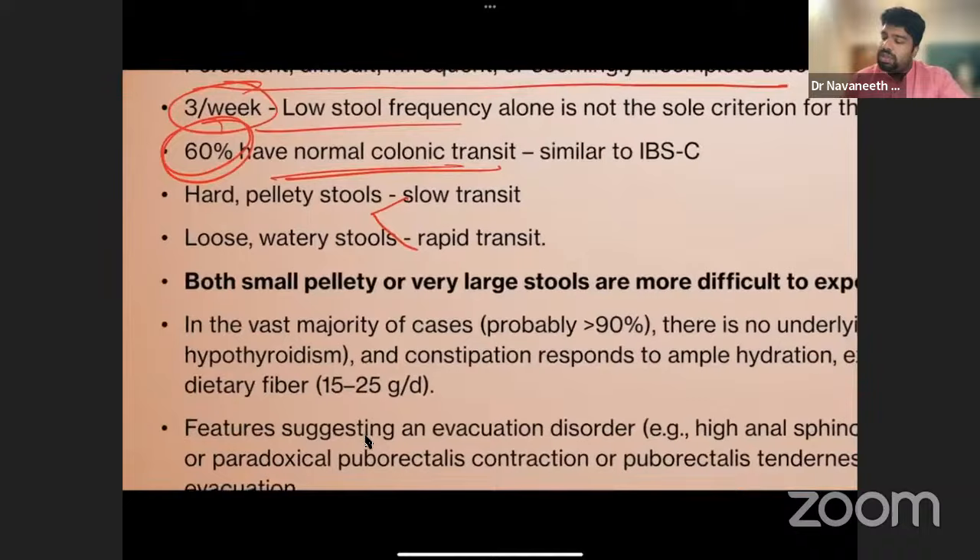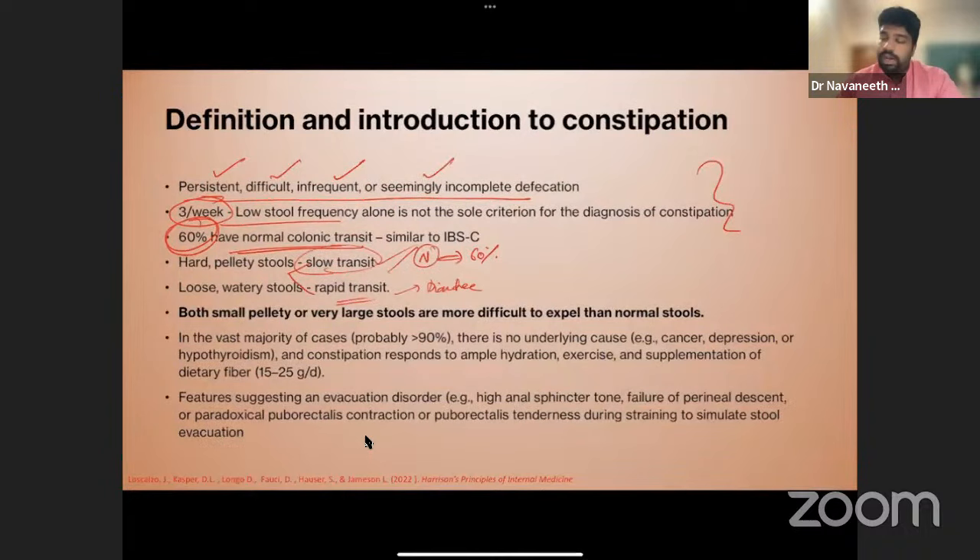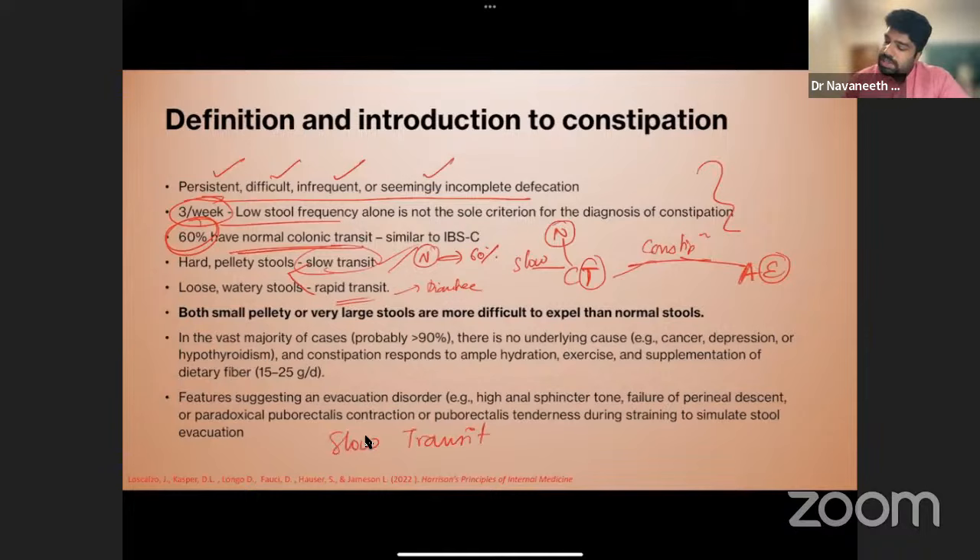Normal transit constipation is the most common, at about 60%. Colonic transit constipation can be normal or slow. In slow transit, there is no urge — the colon is not moving, so the patient simply doesn't feel the need to defecate. In anorectal disorders, colonic transit is normal, so there is a lot of urge — stool accumulates in the rectum but the patient cannot evacuate due to a puborectalis, levator ani, or sphincter problem.